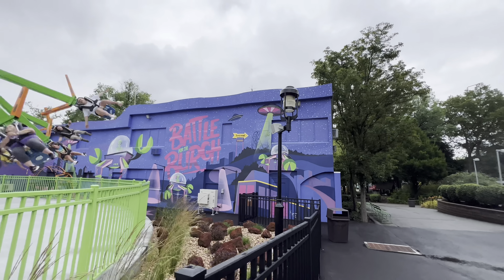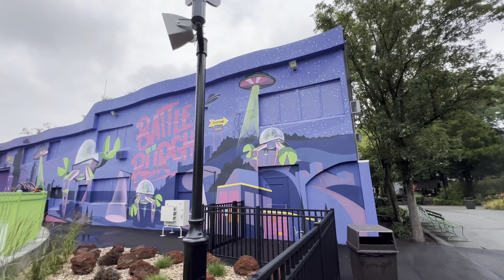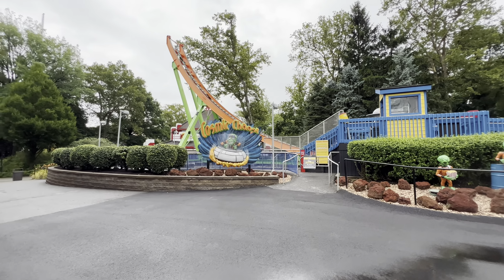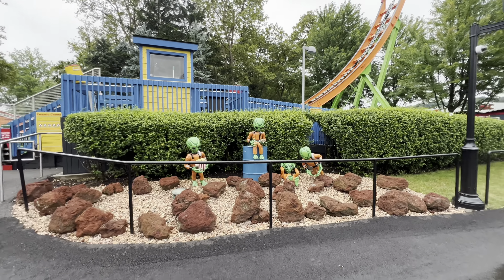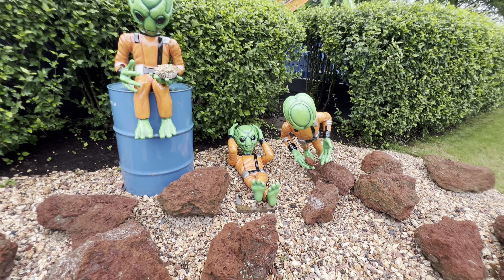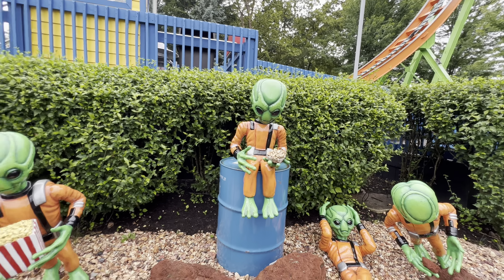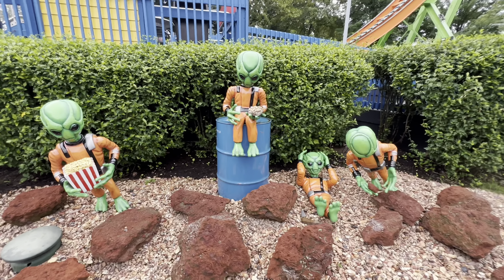Look at this over here - Battle for the Bird! We've got an alien invasion here at Kennywood. Battle for the Bird - we've got these aliens. And over here is Cosmic Chaos, currently closed, I'm assuming due to the weather. Look at these little guys - they've got theme park food. This guy's just lounging, playing with a rock. He's got some fries, this other guy's got popcorn. Pretty awesome!